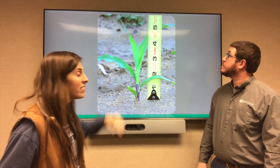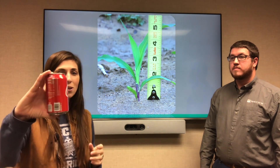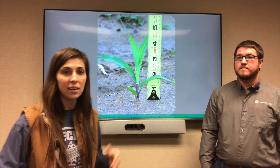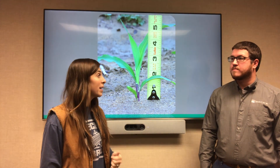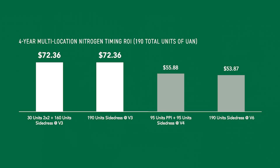Almost five inches tall — I always like to relate it to a Coke can, because that is how small your plant is when you need to be out there doing your side dress application. When we get our side dress on at V3 versus waiting until V4, it's an almost $20 better return on investment. That's why it's so important to know your growth stage and to split apply your nitrogen.